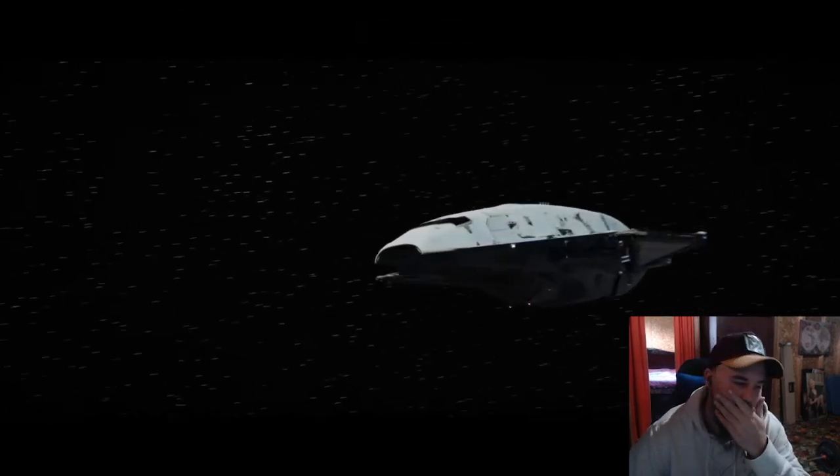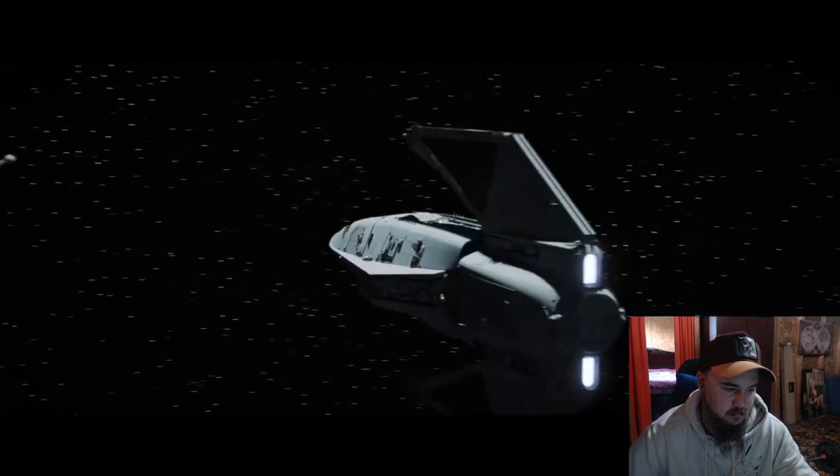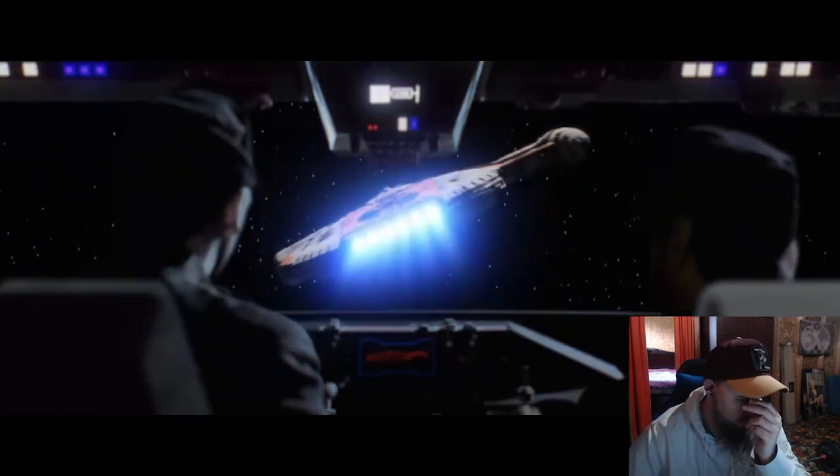Your vessel is operating with an illegal transponder. Lower your shields and prepare for inspection. Looks like he's running. Charge weapons.